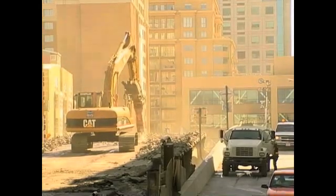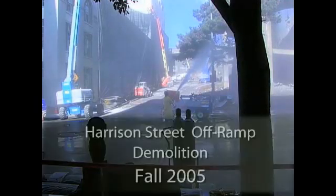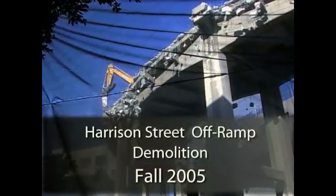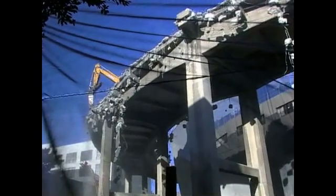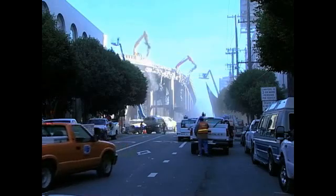It was very successful, and I think that then allowed us to dream bigger for the demolition that was coming up. The Harrison Street off-ramp was, I think, one of the most complicated demolitions. The off-ramp was literally wrapped around a commercial building, and the building was within a few feet of the structure.